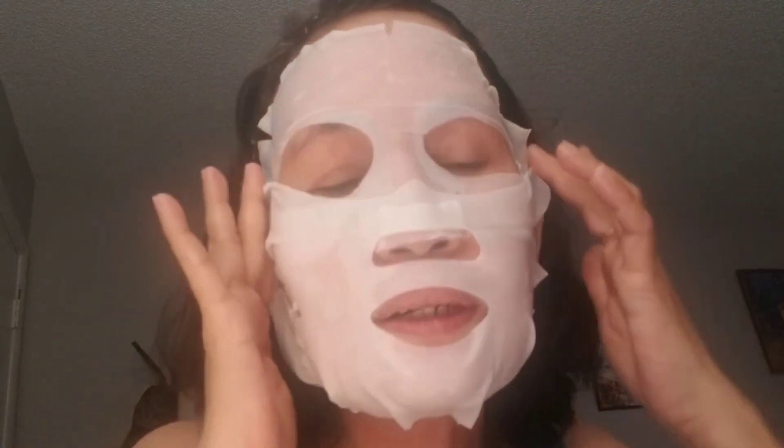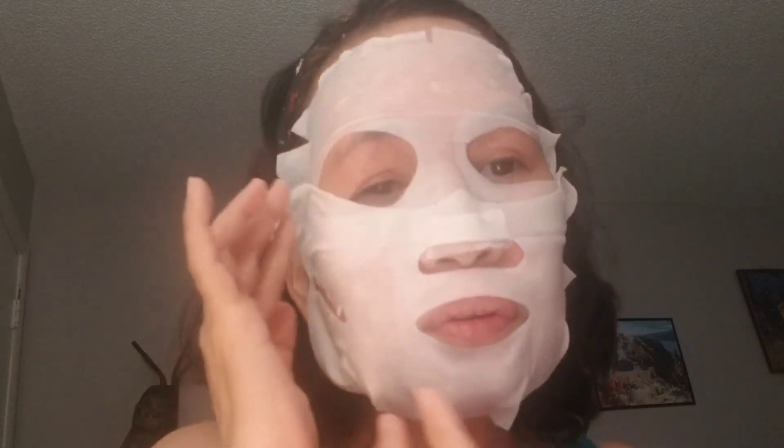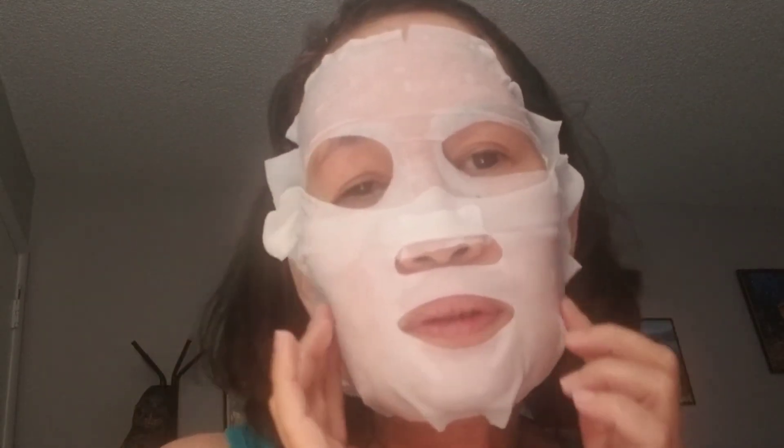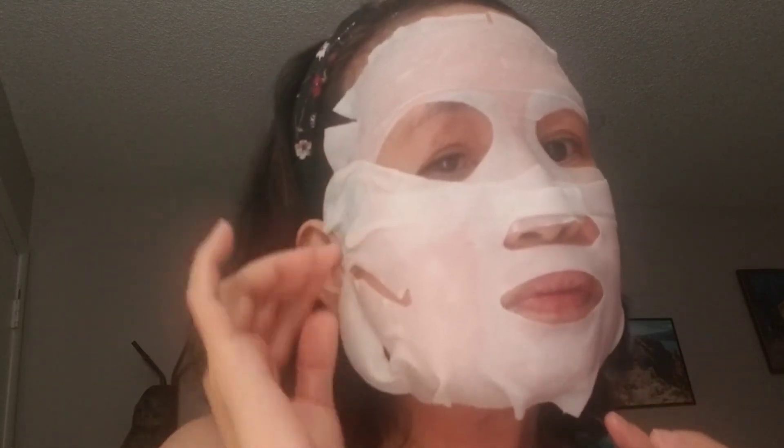Don't forget to like, share, and subscribe to my YouTube channel. This is my first day using J.Lo products — I'm going to use it for two to three weeks so I can show you the result of using J.Lo product. Bye bye, goodnight!